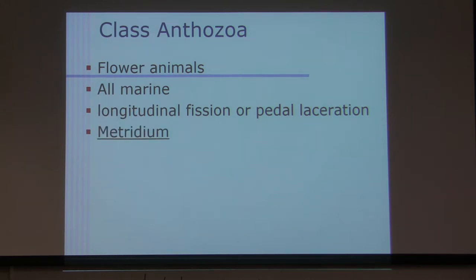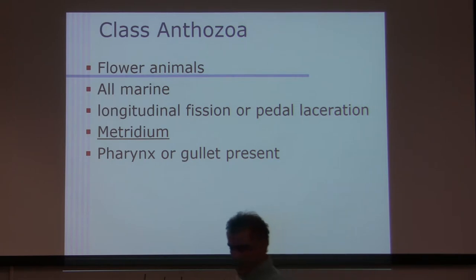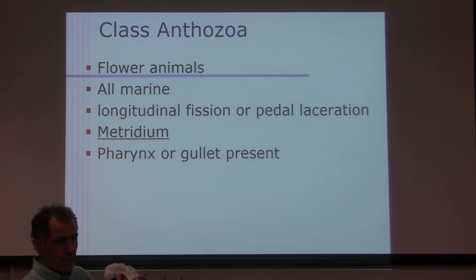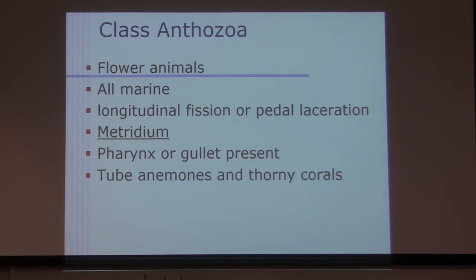Metridium is the name of the genus we have in the lab. I will ask that sometimes — what is the name of the genus? Metridium. Pharynx or gullet is present; right here is your pharynx or gullet. The tube anemones and thorny corals have a gastrovascular cavity with septa — there are six septa. I'd like you to know that term: six complete septa.